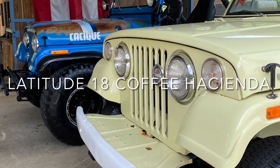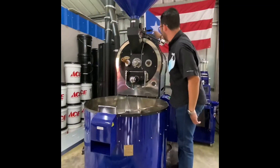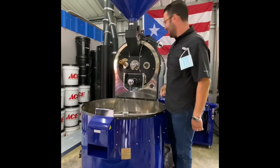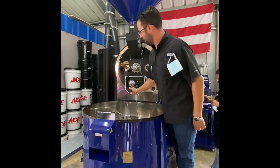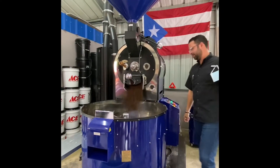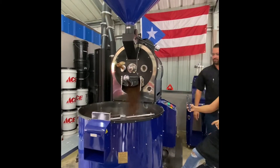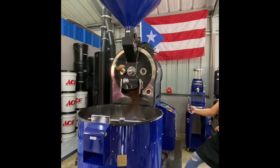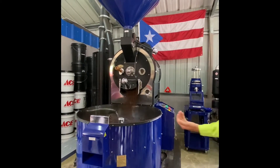If you are a coffee fanatic just like myself, you have to visit Latitude 18. It is in the jungle, a beautiful coffee hacienda — sustainable — and they create the most delicious Puerto Rican authentic coffee. I brought a ton of it home with me to share with my husband and I'm probably going to be ordering some more on their website.